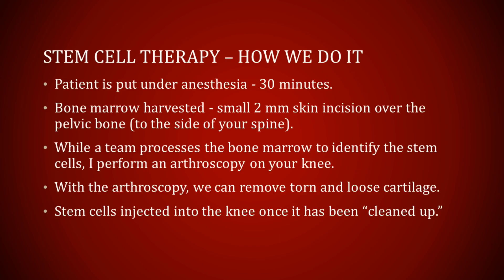So how do we do this? First, we put the patient under anesthesia. They're having a knee arthroscopy. Most patients will choose to have a general anesthetic, and because it's such a short procedure — about 30 minutes — it's very safe. We harvest bone marrow, which means we stick a needle into one of your pelvic bones through a very small incision. The incision is so small we actually don't have to use sutures to close it, and we suck out some of the bone marrow.